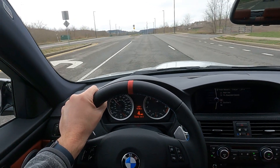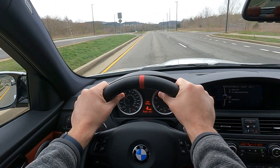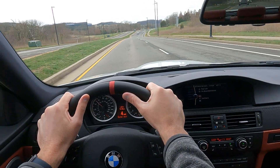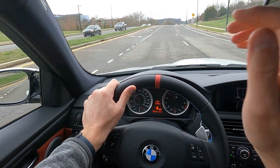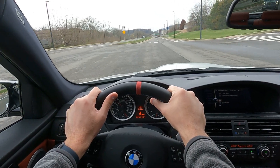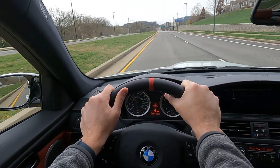Outside it definitely has a lot of presence, in a good way. People notice it — it's a special car — but it's not over the top by any means. So there you have it, initial impressions from inside. I'll get some videos outside the car as soon as the weather warms up and add those in as well.